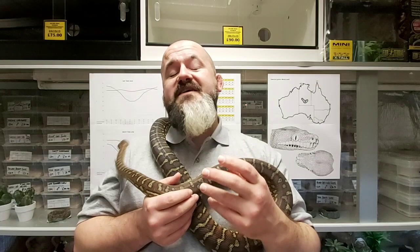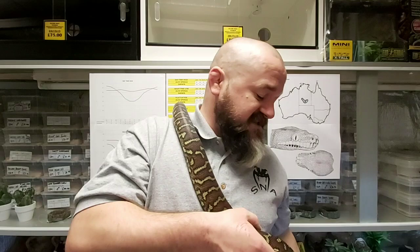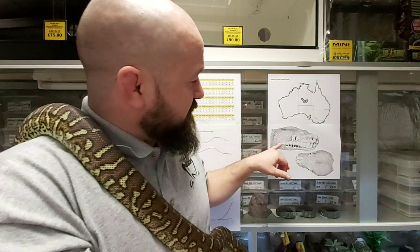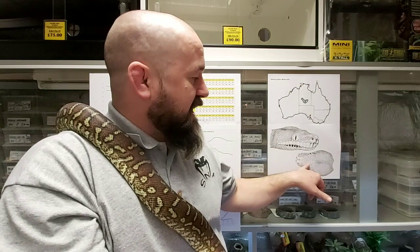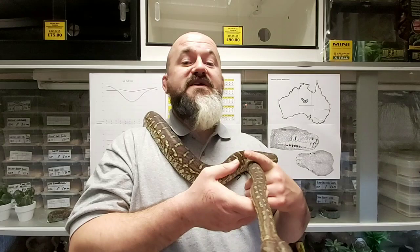Previously classed as the Centralian carpet python before being elevated to its own species by Gow in 1981. The reason for this being the totally different scale counts in nearly every direction. The scales on the Centralian python are far smaller — really granular scales, clusters of scales rather than the big plate-like scales that some of the other carpets have, certainly in between the eyes and the nose. So these were the reasons that they elevated it to its own species status.